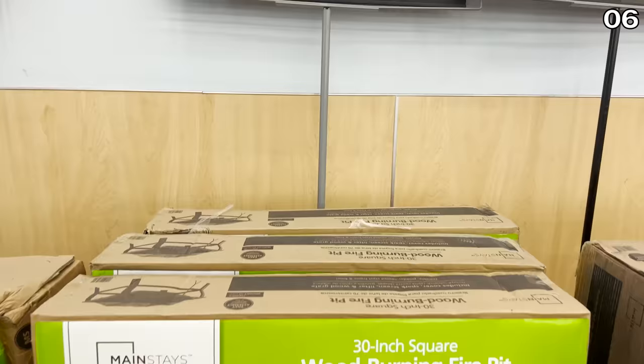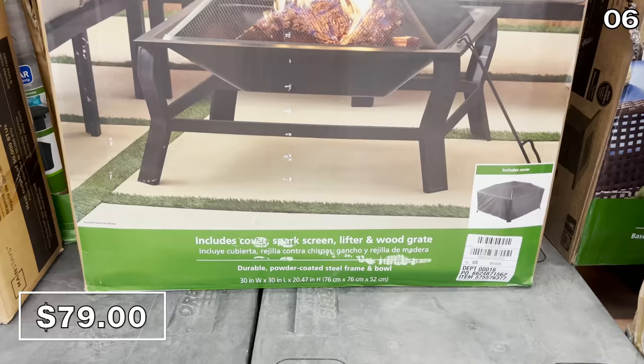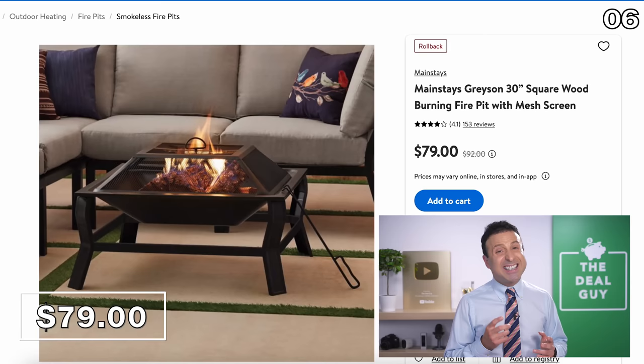In the number six spot, things are getting hot — because of these fire pit deals. This 30-inch square wood-burning fire pit at $79 includes a wood grate, a lifter, and a spark screen, reduced from a list price of $92. It's also very well-reviewed.